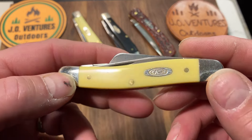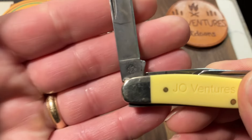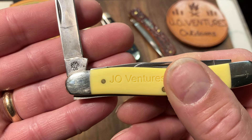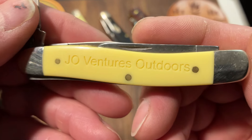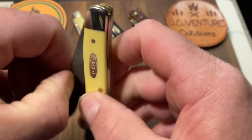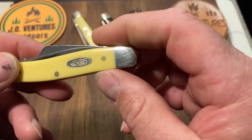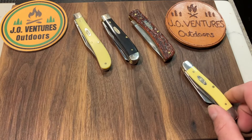Then I also have the Case — I think this is a 3318 CS USA. Really hard to see through the camera, but it's 3318 CS. It's got 'JO Ventures Outdoors' on the scales. This was a gift from Michael Espinoza. It's got the carbon steel and this really cool Turkish clip point, and that's what I really like about this one. She's got the patina too. I use it quite a bit and enjoy carrying this. This is the one I carry in that slip right here. Just a great knife.